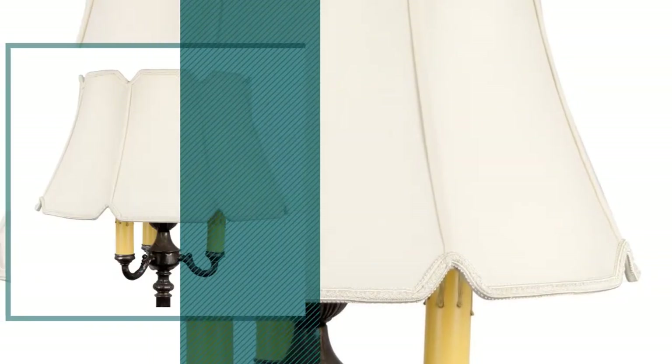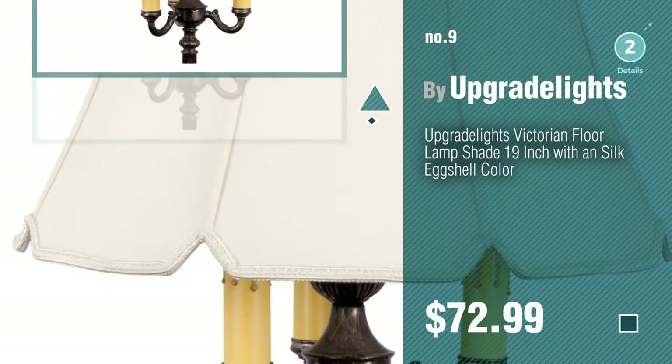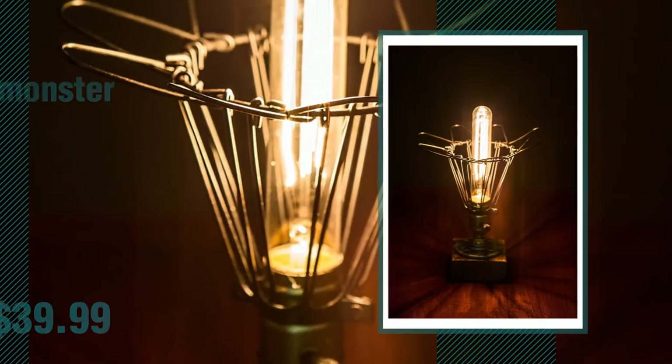Number nine, by Upgrade Lights. Discover more Victorian lampshades ideas and items to explore — click the info circle. Number ten, by 12V Monster.